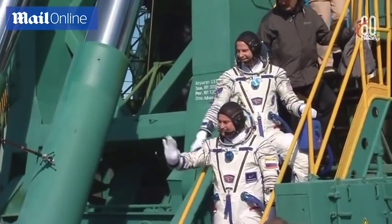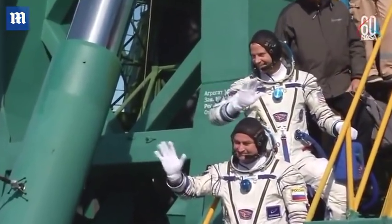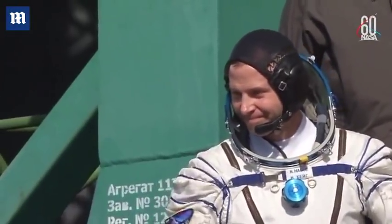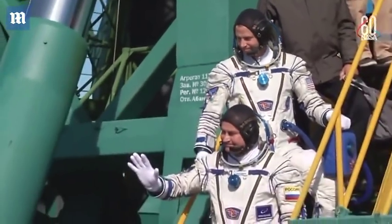That will take them to the top of the Soyuz to board. May God bless you. For their final goodbyes from the stairs of the launch pad before they get on that elevator.